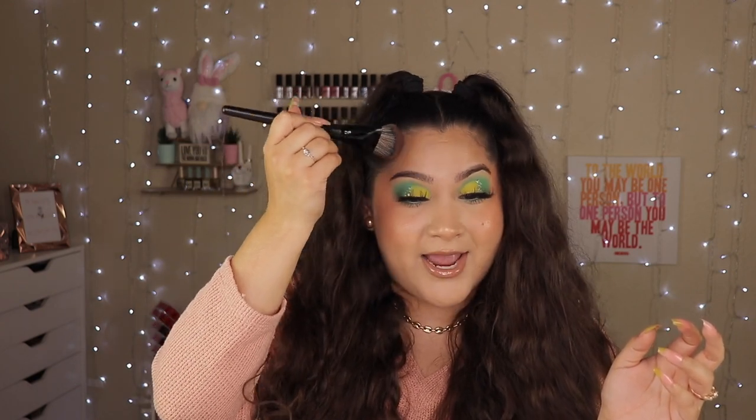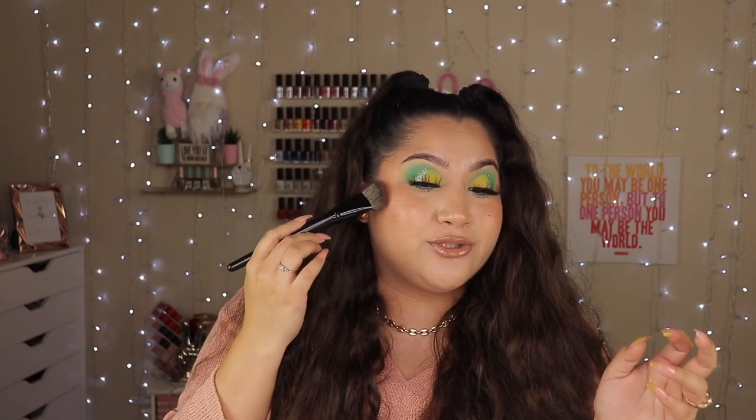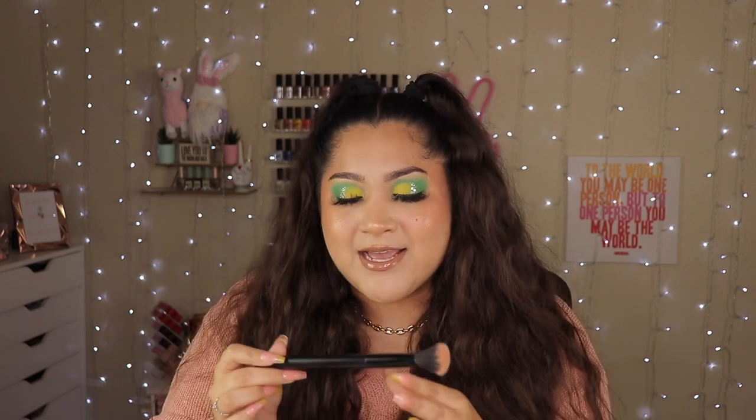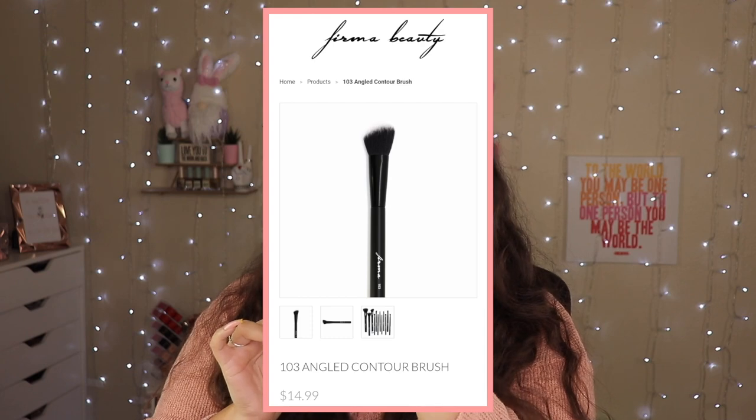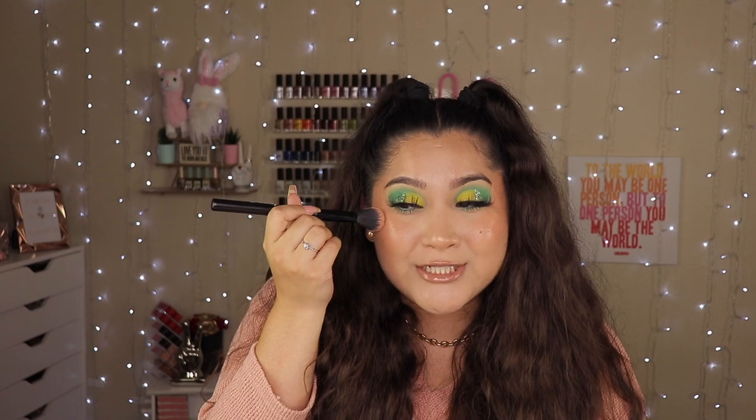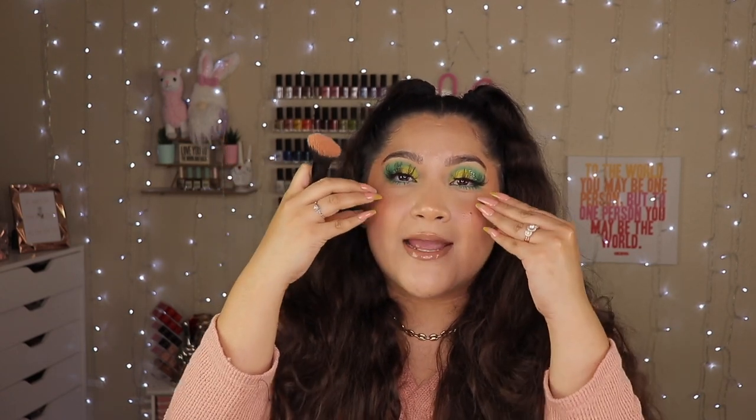I freaking love this brush. For my blush, I think I got this brush in an Ipsy bag — it's from a brand I've never heard of, Firma 103. It's a small angled blush brush and it's perfect right here on my cheeks. It's not too big to where it blends too far out — it keeps the product right where you want it, because with cream products you don't want to blend where it doesn't need to go.